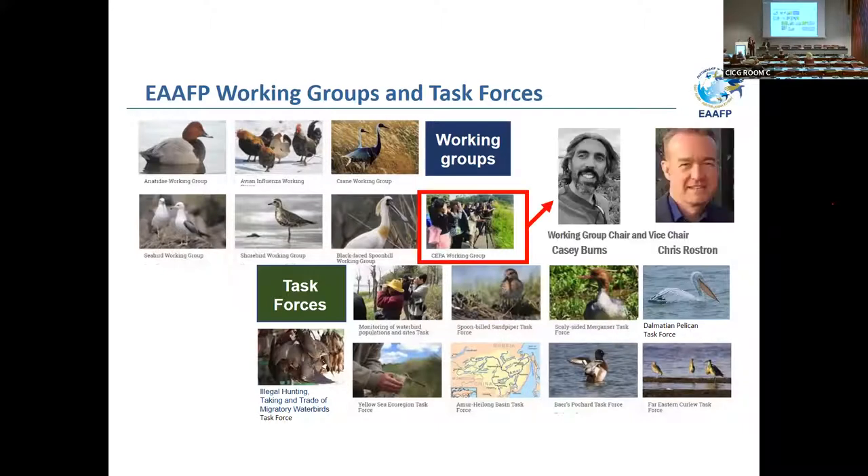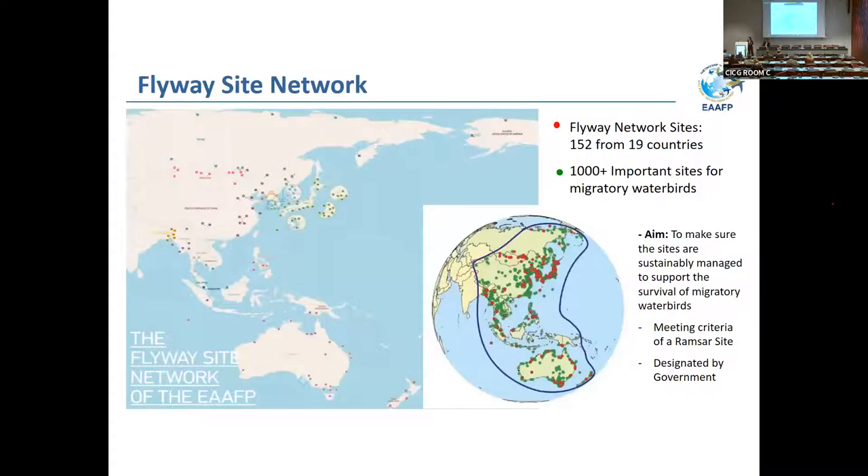Other than our 39 partners, we work with a wide range of expertise distributed into working groups and task forces specified on different issues — like specific species groups, or the CEPA working group. The CEPA working group is led by Casey Burns from the USFWS in Alaska, and Chris, our Vice Chair of the CEPA working group. Thanks for the leadership — we are actually revising our CEPA action plan, which will be adopted at our next MOP.